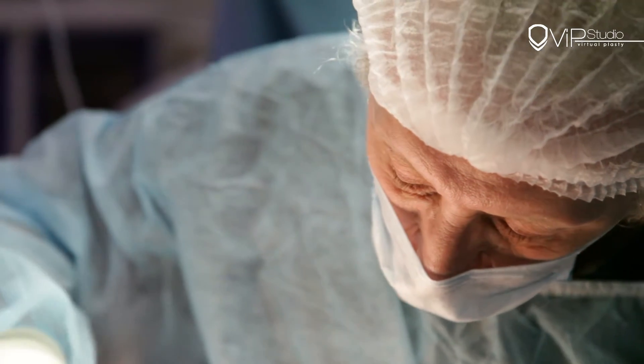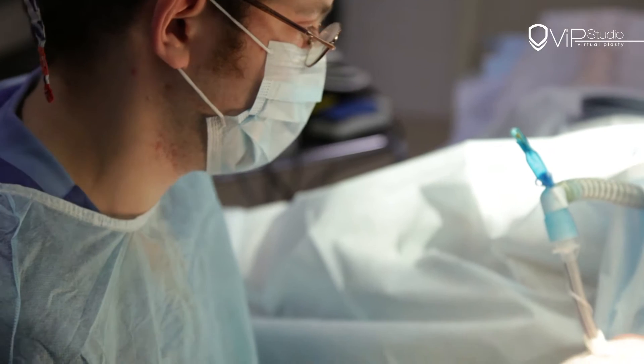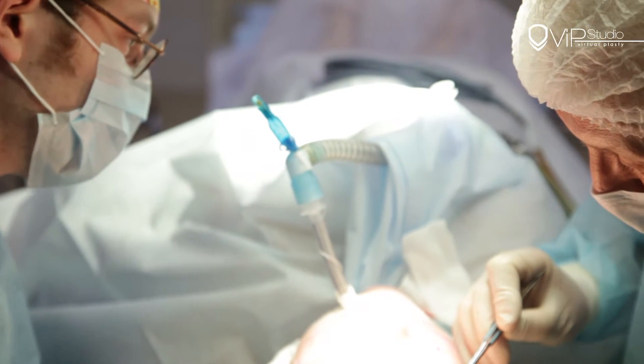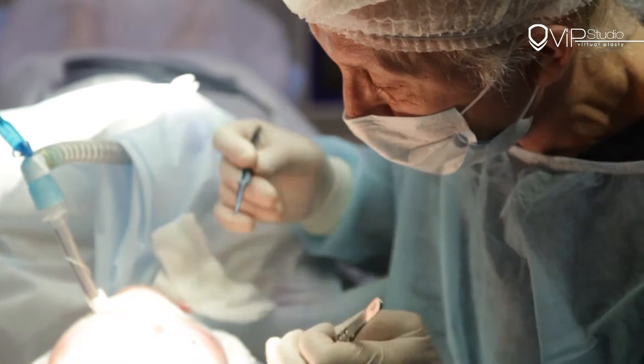The main goal of 3Dplasty is to reach the desired changes in patient appearance. The best satisfaction from surgery can be achieved when the patient is involved in sculpturing their own future look in person.